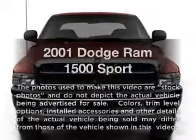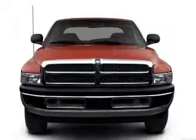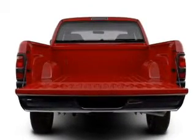Travel the roads in style and comfort in this great vehicle with a powerful 8 cylinder engine. The powertrain includes rear wheel drive driven by an automatic transmission.